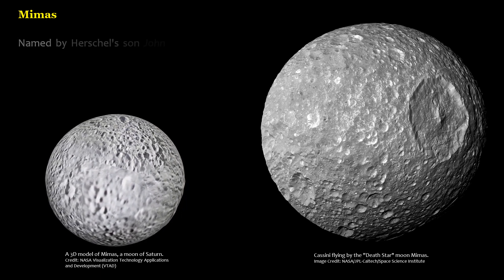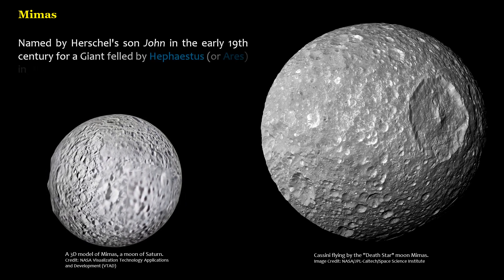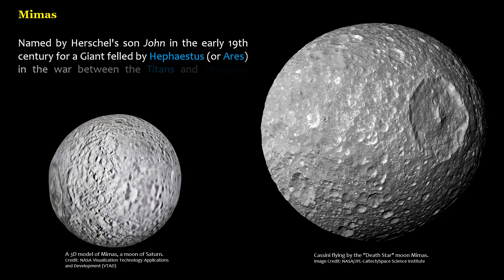Named by Herschel's son John in the early 19th century for a giant felled by Hephaestus, or Ares, in the war between the Titans and Olympian gods.